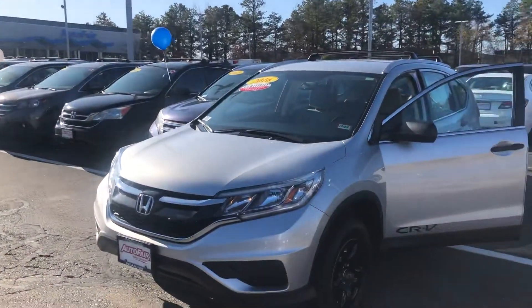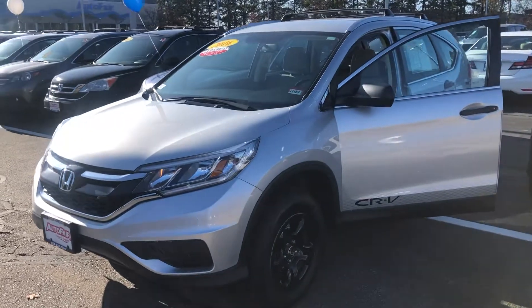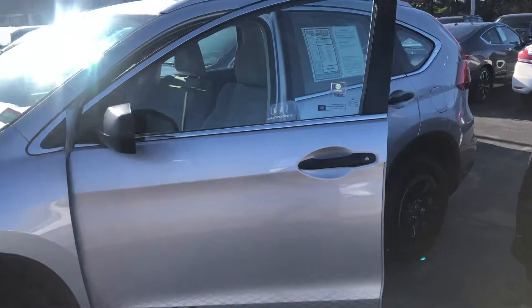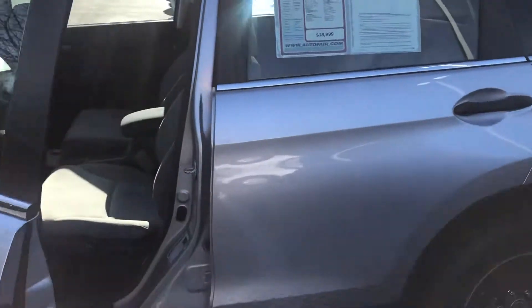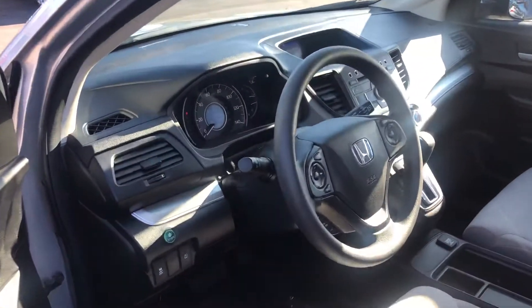Hey there James, this is Bob Black over at AutoFair Honda in Manchester, New Hampshire, and thanks for your interest in a 2016 Honda CR-V LX. This model is in alabaster silver with gray interior. This vehicle is in very clean condition inside and out.